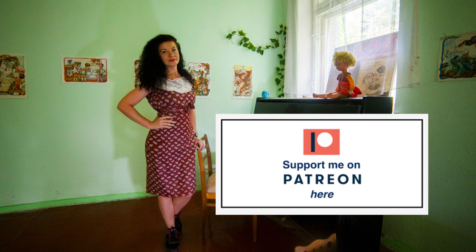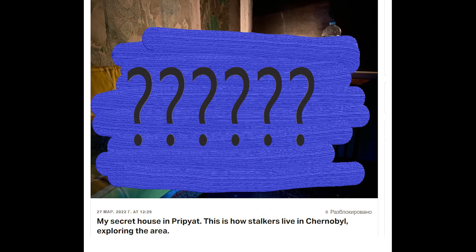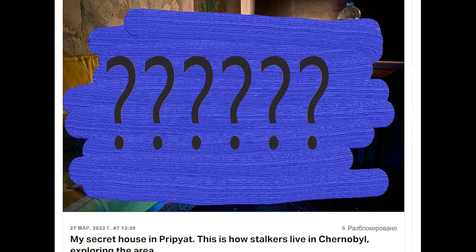Dear friends, I have an account on Patreon and if you want to support my channel you can subscribe and you will see very interesting videos and photos.